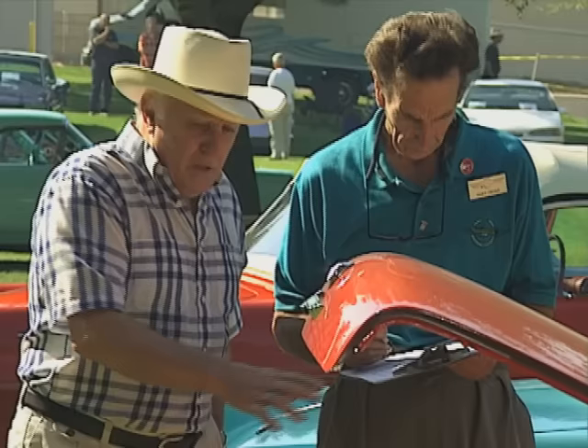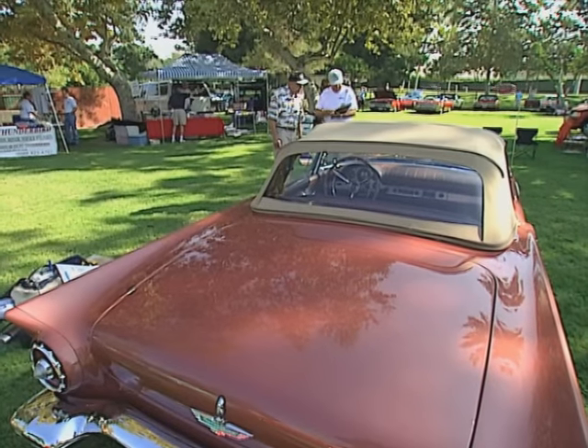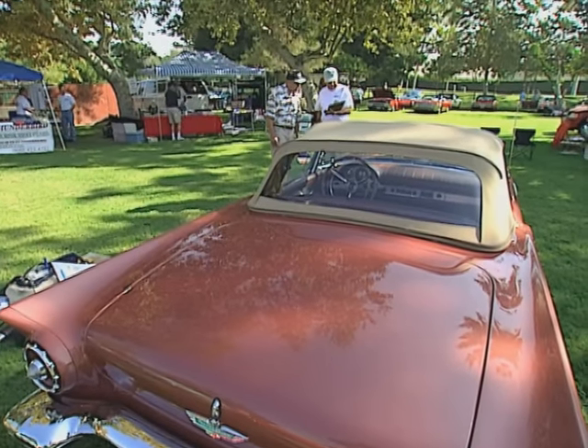Is it a judged show? Absolutely, but this is not concourse judging. We judge on fit and finish and the love that the owners put into their cars.